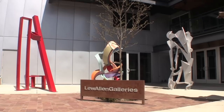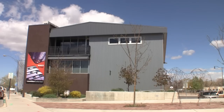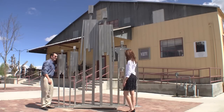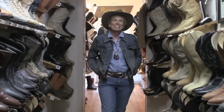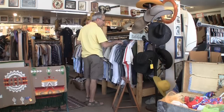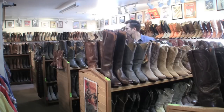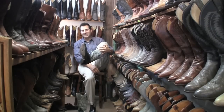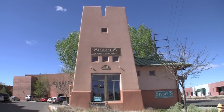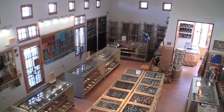Santa Fe has a world-class art scene with an abundance of studios and galleries within walking distance of the inn. If it's western wear you're after, you have to check out Cowboys — with a K and a Z. For Native American jewelry and accessories, Sissel's is the place to go.